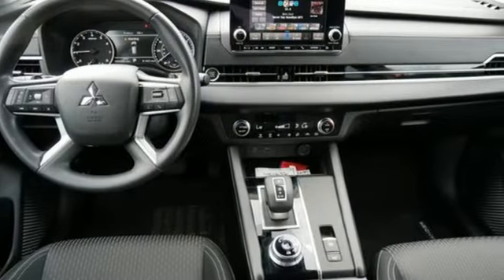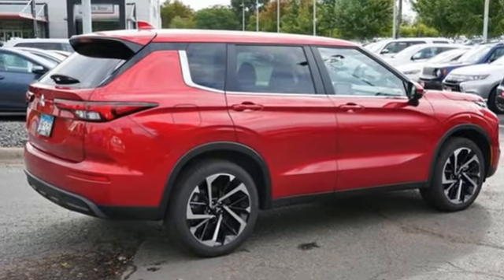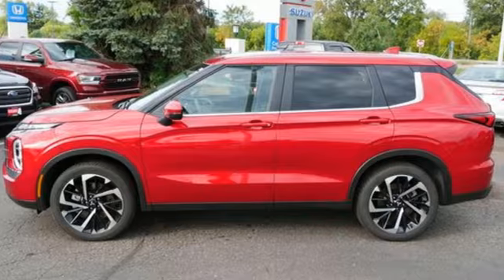Get into something different. Mitsubishi has what you're looking for. They say a journey begins with one step. In this case, it begins with a test drive. Start your next adventure today.